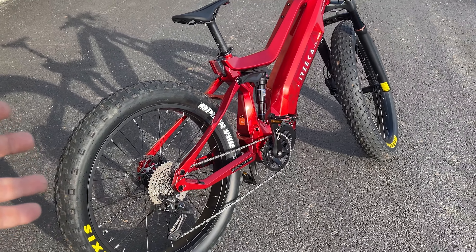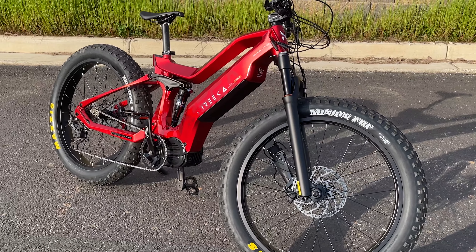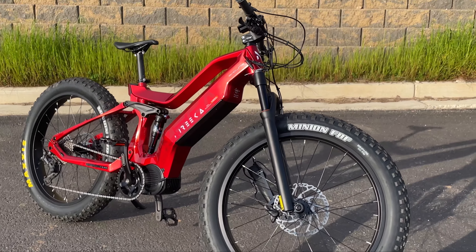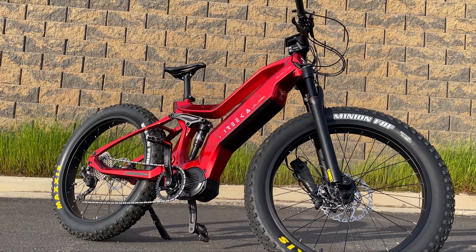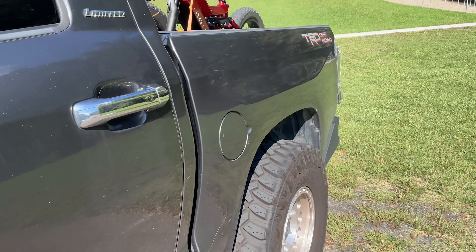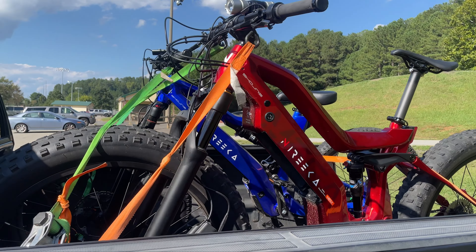This bike just looks amazing no matter what angle you look at it. Change of scene — we're at a park in Georgia that I just moved to. We're going to test out the roads, and if you can't see behind me there's a little BMX track, so we're going to take the Mega and put it through its paces. Look at those bikes — I got strapped in real good.